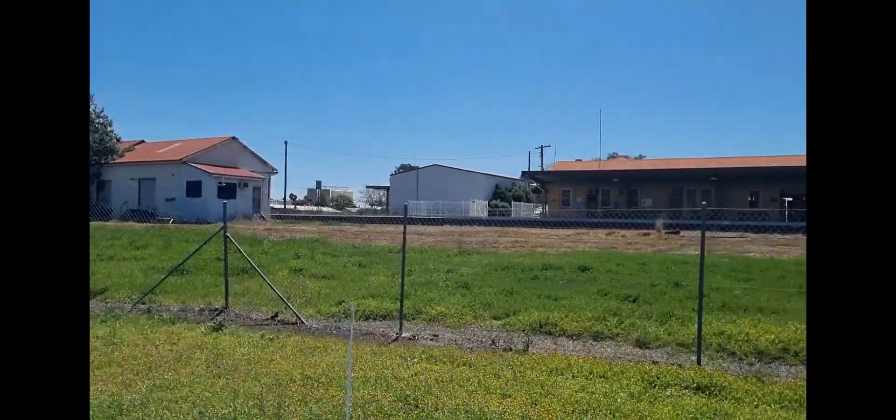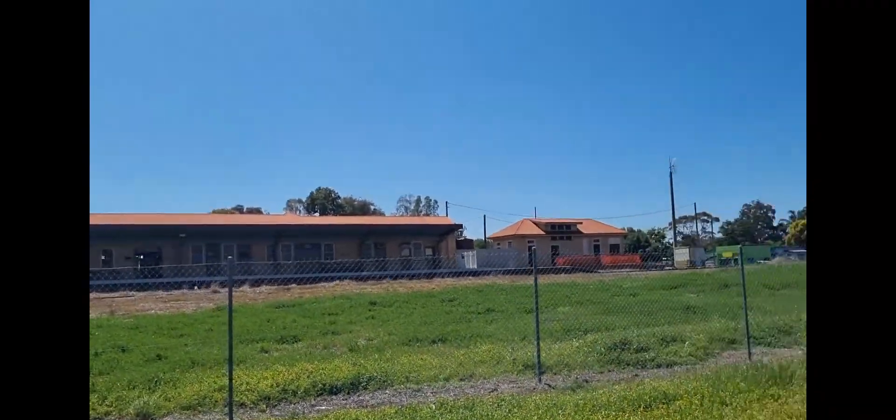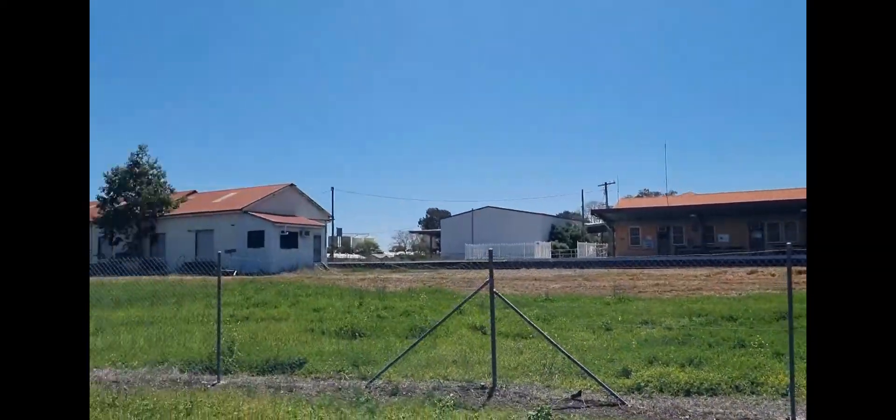I doubt we'll see one, but you never know. And here is Dalby train station - I think it's still a working train station. It definitely looks like it's still working, all the signal lights are on and stuff. So that's been a little bit of Dalby, and now we're going further west.